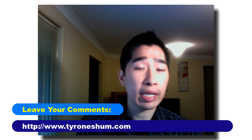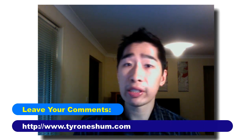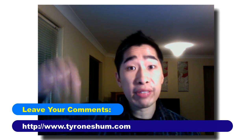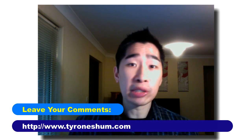Alright, that's it for this video today. If you have any further questions, comments, or would like to share this on Facebook or Twitter, feel free to do so. I'd love to hear your feedback — leave your comments down below. It's Tyrone from TyroneShum.com, have a great day and we'll catch you in the next video. Bye for now.